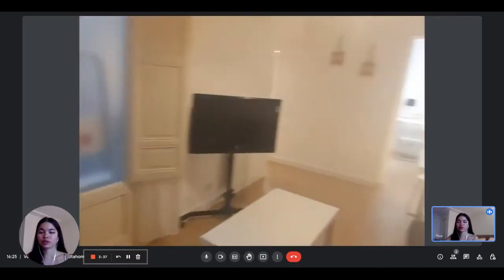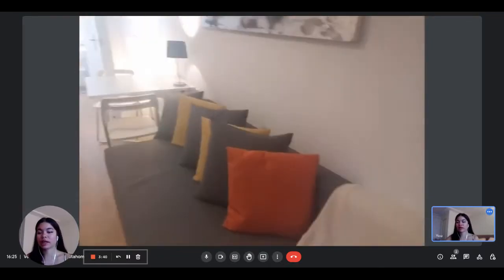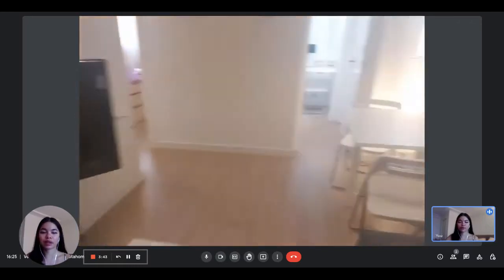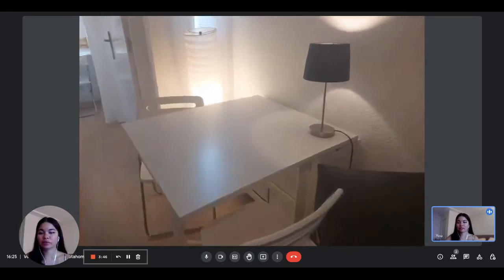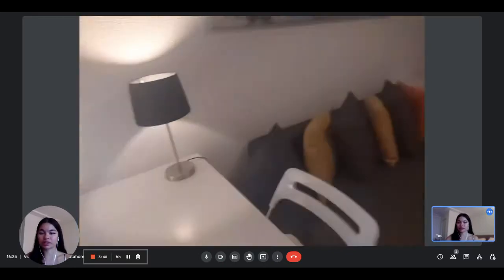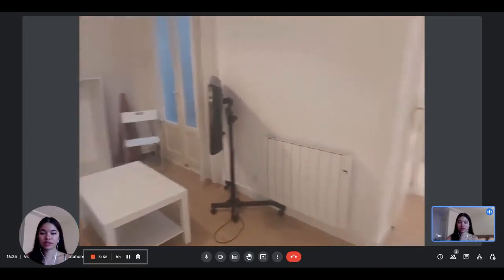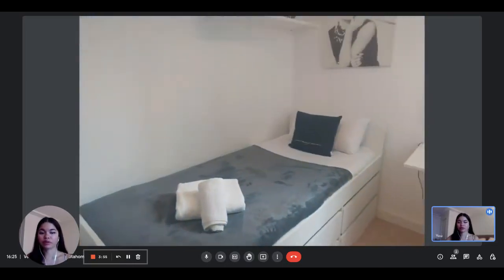When you enter, you have access to the living room. You have the television and the sofa bed that you can use if you have guests, for example. And then here is the dining table. The apartment is interior, but still receives some light, which is really nice. This is the overall view of the living room.